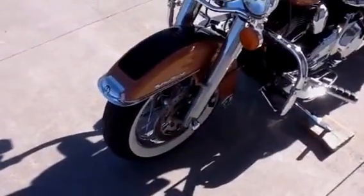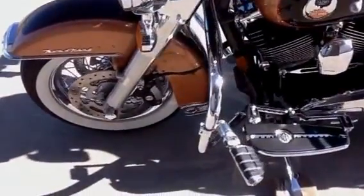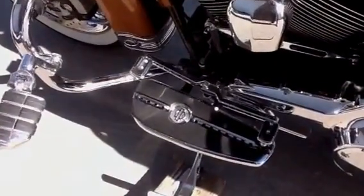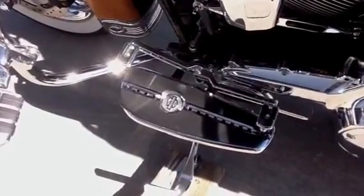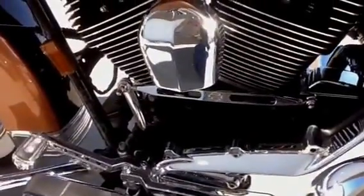Factory smart security system. Cruise control. It has Harley custom shifter arms with matching heel and toe pads.